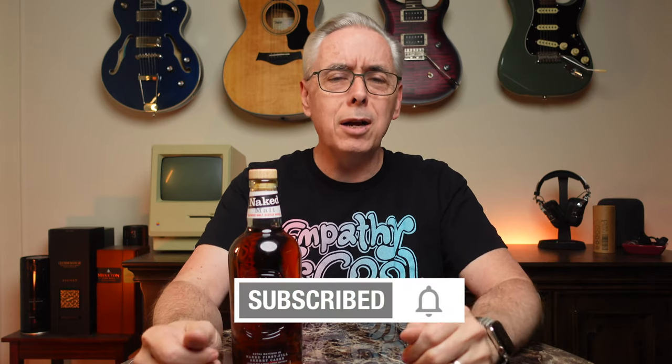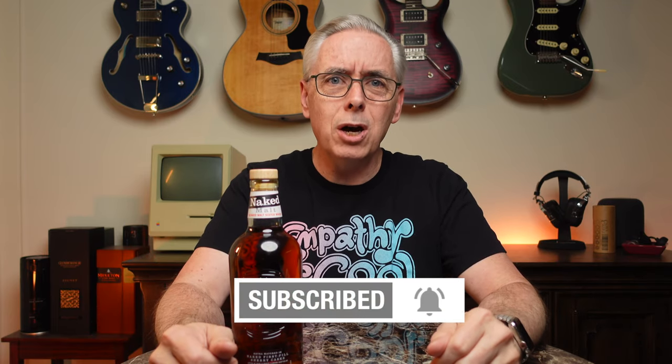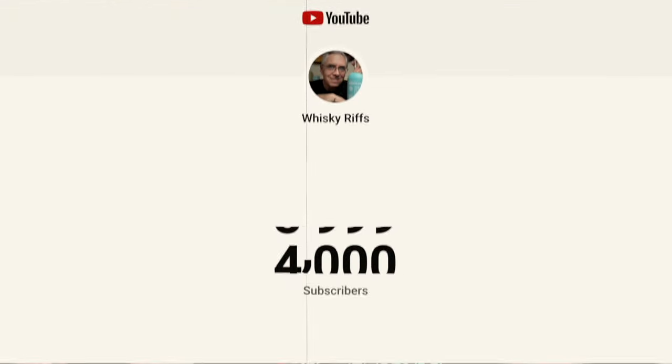A special thank you to everyone that showed up for my live stream broadcast of last week, which was a 4K subscriber celebration. Thanks so much for participating. If you haven't, go ahead and take a look at it — it's up for watching. There were a few technical issues, but we got through it and everyone was really generous. I appreciate everyone that helped make this channel grow to a 4,000 subscriber community.